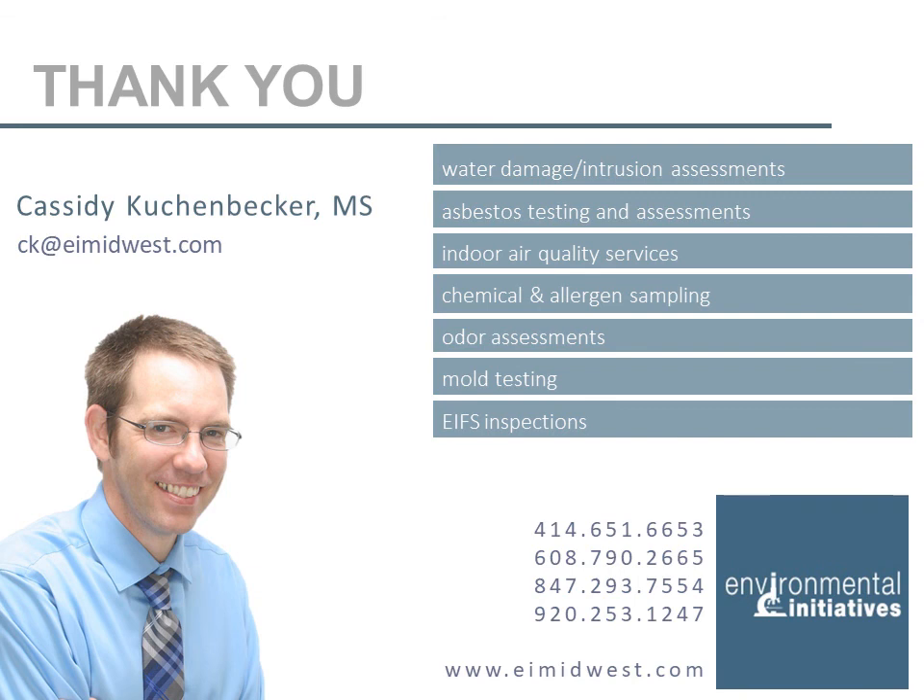I hope you completed the worksheet during the presentation. There are also discussion questions at the bottom for you and your team to talk about. If you have any questions, please see my email or phone number, and join us for the next presentation on topics relating to the restoration world.